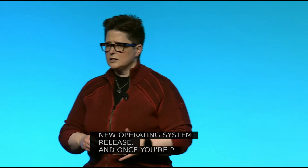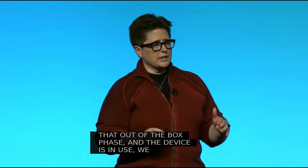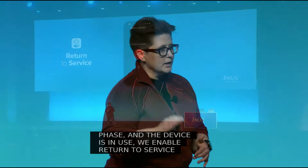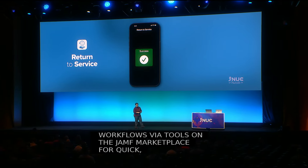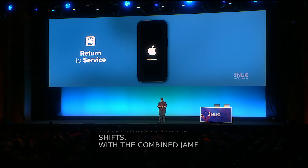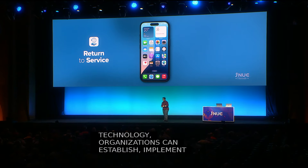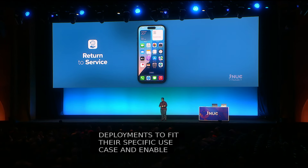Once past the out-of-box phase and the device is in use, we enable return-to-service workflows via tools on the Jamf marketplace for quick, secure transitions between shifts. With combined Jamf technology, organizations can establish, implement, and scale mobile deployments to fit their specific use case and enable the deskless worker — ensuring their tech keeps them moving.